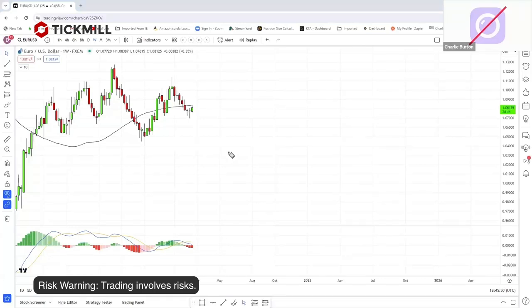A very simple way of approaching adding into winners is: whatever your technique is, you have an entry here, and your stop loss below that.